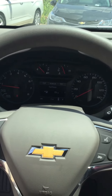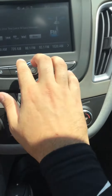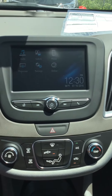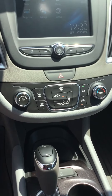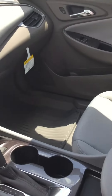Here's your gauge cluster. You get a touch screen which has Apple and Android CarPlay so you can project your phone. Here's all your air options. It does have a very good look, with all-weather floor mats.